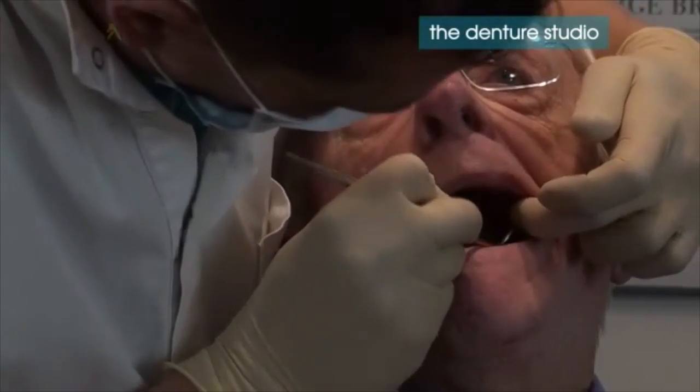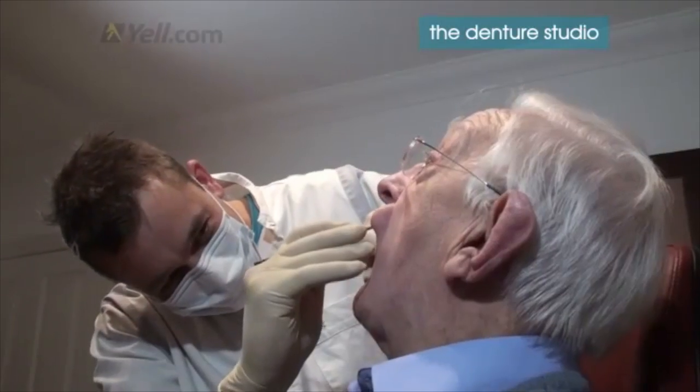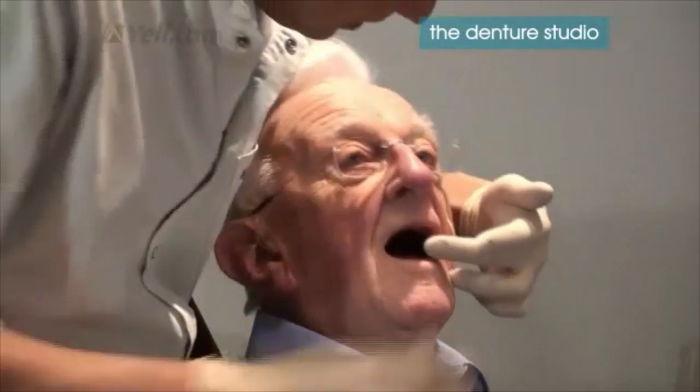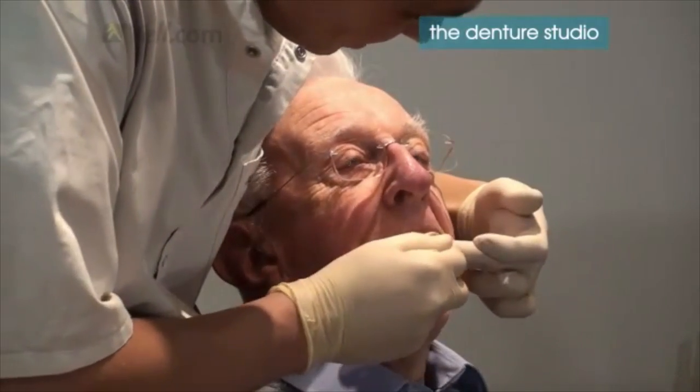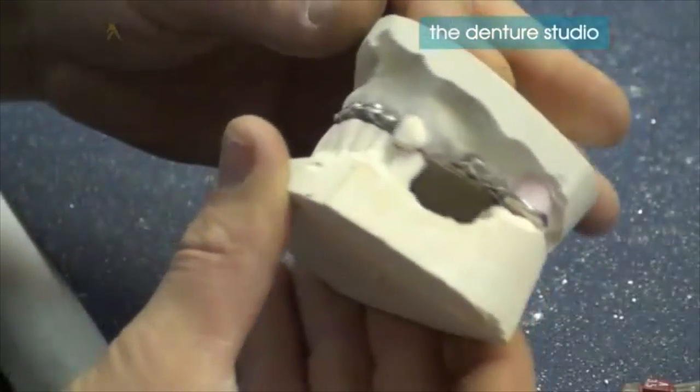We are clinical dental technicians that operate a patient-friendly and caring practice. Our senior clinical dental technician can either meet you at your home to address particular needs, or can book a consultation at the studio to discuss your options and advise you. The choice is yours.